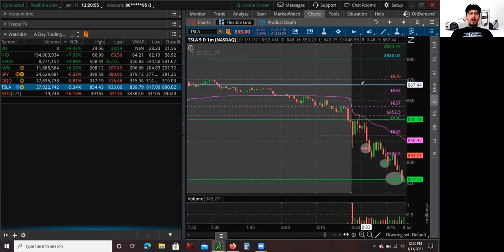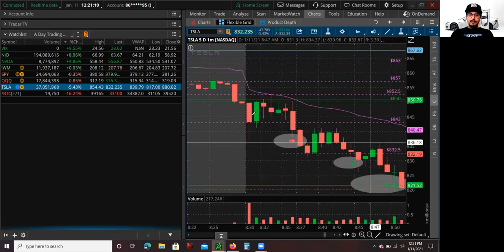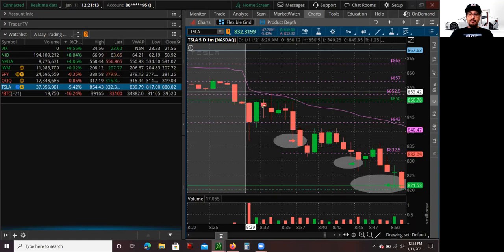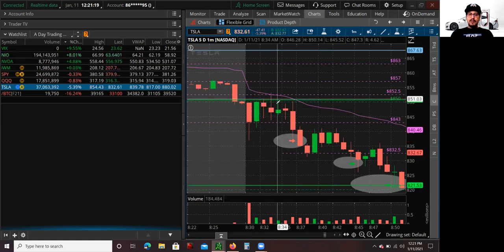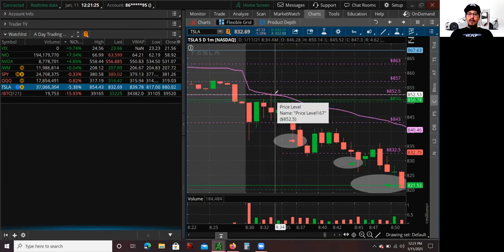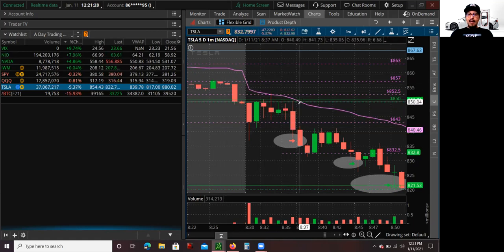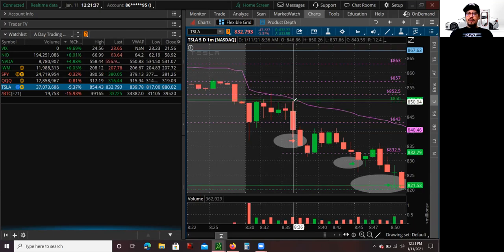Sometimes it opens strong and all of a sudden reverses in like three minutes — you also don't want to be long and get reversed. So I wanted to wait and be patient. I saw this low right here, and again the break of $850 was a very important key level. I wanted to see what it was going to hold at. It did bounce from this low and started to test $850, but it couldn't break above that — including the VWAP, the volume-weighted average price, which is this purple trend line right here. My thought process was: if it breaks a new low, I'm going to get in short, because that confirms there's not enough buyers to break over this wall of sellers at $850.